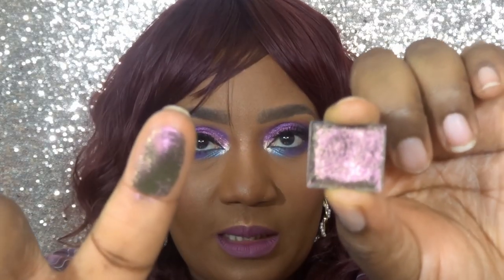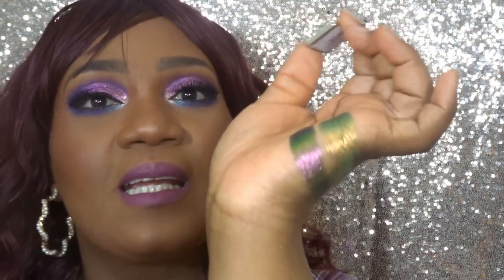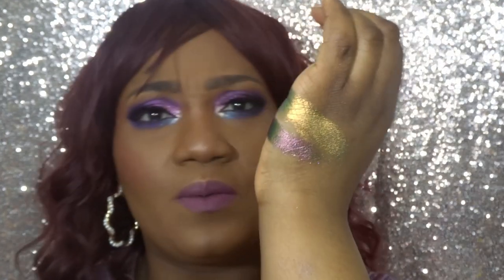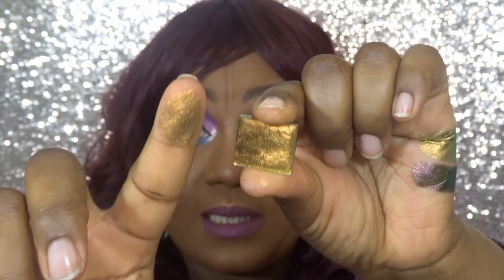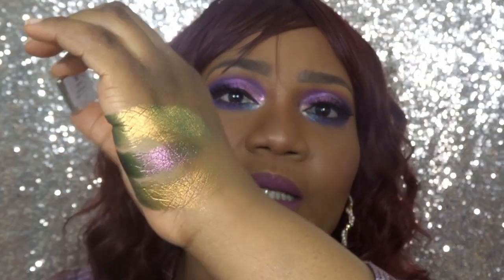The next shade is World, which shifts grungy rose pink, thick gold, and lime. Swatched, I can see green, pink, and a bit of gold. The next shade is Burnish, which shifts orange, gold, yellow, and lime. Even before reading the description I can definitely see the yellow and orange. Swatched, you can definitely see the orange, yellow, and gold in this one.